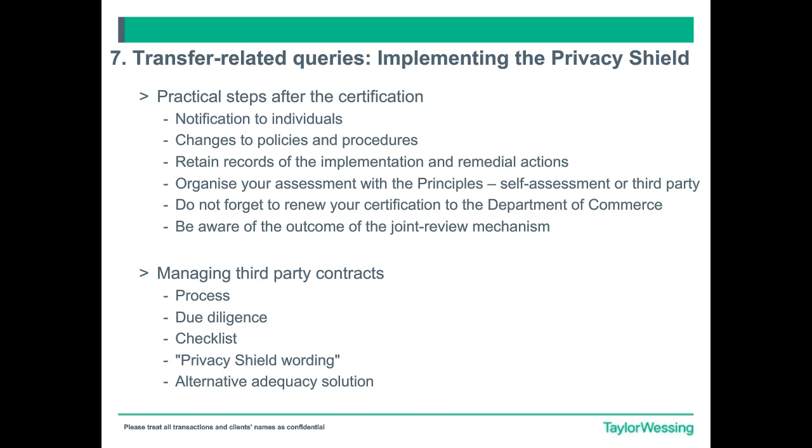The same applies for organising your assessment with the principles and this ongoing form of self-assessment, or indeed those that you would need to conduct against third parties. Jean-David has already highlighted the importance of renewing your certification and also being aware of the outcome of any review mechanism going forward. When it comes to certification renewal, ask: is this still appropriate? Is this still the right solution to allow for the lawful import of that data to you as the self-certified data importer? If not, what is the other solution — whether that's model clauses or moving towards perhaps a BCR solution as your preferred solution in the future.